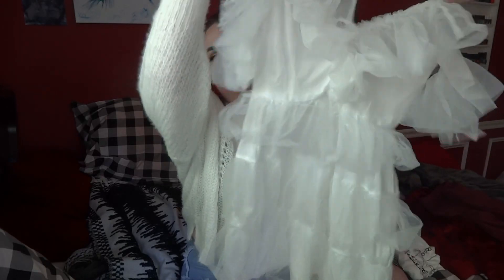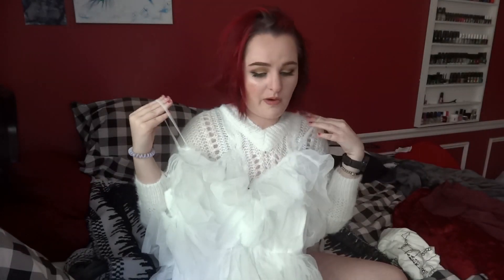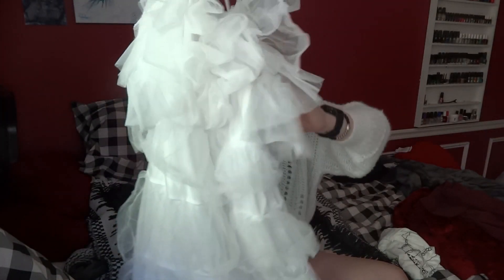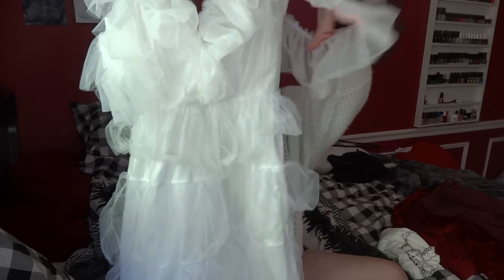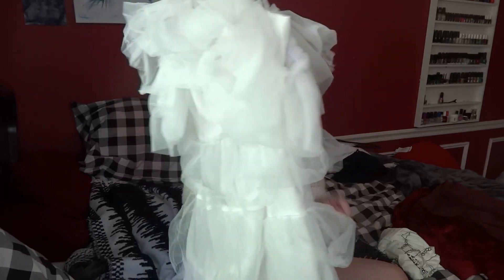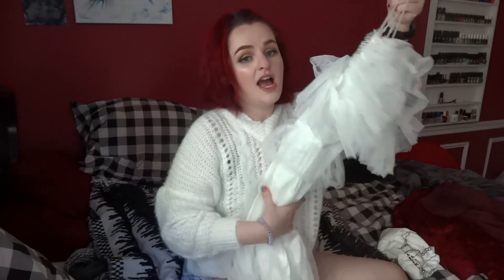The next thing I got is this white dress. I have not tried it on yet — this is the one thing where I'm kind of unsure how I feel about it. It has cold shoulder sleeves and it's very frilly. You'll see what it looks like in the try-on portion, and then I'll make my decision on whether I really like it or not.